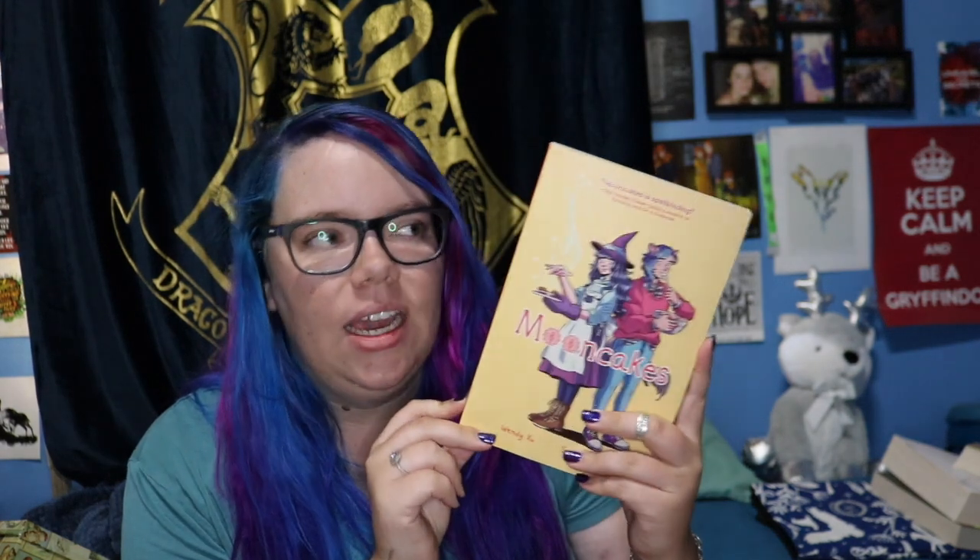Next we have Mooncakes by Wendy Xu and Suzanne Walker. I read this as an e-ARC a while ago but only in black and white — I think only the first few pages were in colour — so I was super keen to pick it up and see it in colour, and it is just stunning. I think I might reread it in colour because I really enjoyed the book. It has a lot of diversity: the main character has a hearing aid and is on the LGBT spectrum, and she has two grandmothers who are together. Highly recommend picking this graphic novel up — it's super fun.